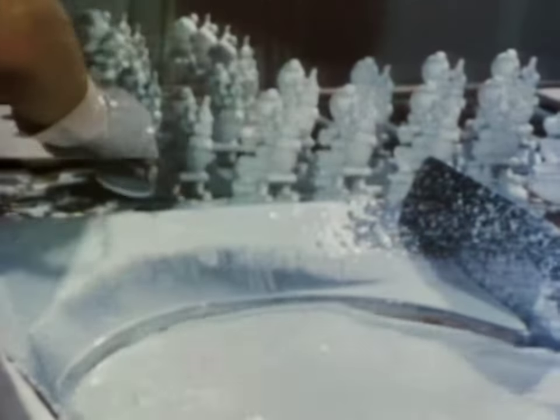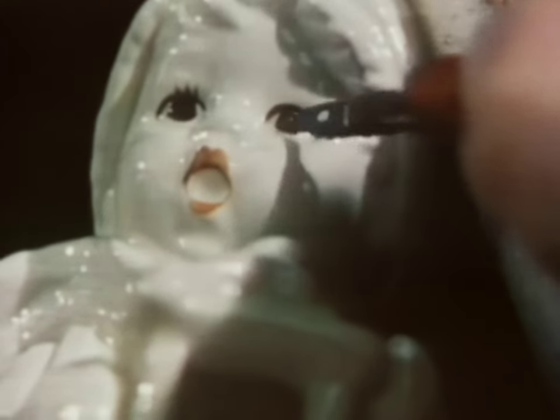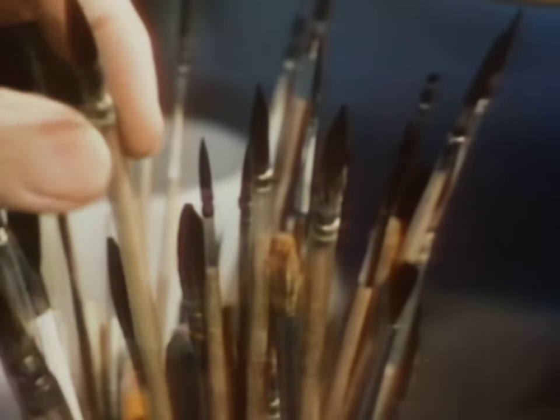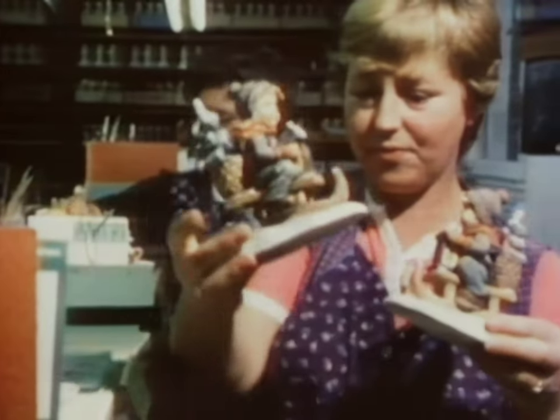Each figurine goes through anywhere from 3 to 13 separate baking processes depending on the complexity of the figure. Each of several glazes requires a baking at more than 1,000 degrees centigrade. Every figurine is hand painted by an artistic specialist using carefully selected, extremely fine bristle brushes, also made by hand. The delicate painting process itself takes many steps between glazes.